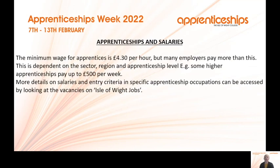Apprenticeships and salaries: the minimum wage for an apprentice is £4.30 per hour, based on 30 to 40 hours a week. Many employers will pay more than that — it is dependent on the sector, region and apprenticeship level. Higher level apprenticeships will often have a higher rate of pay due to greater responsibility. Each job advertised on Isle of Wight Jobs or our website will show the rate of pay, whether per hour, per week or per month.